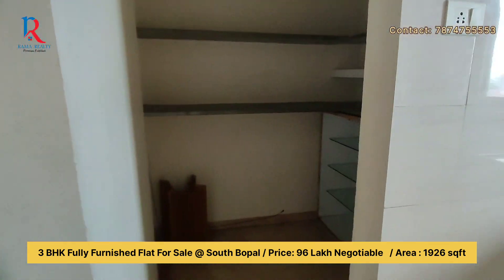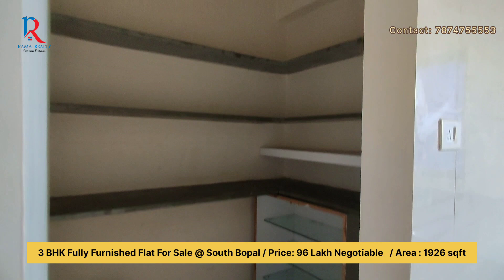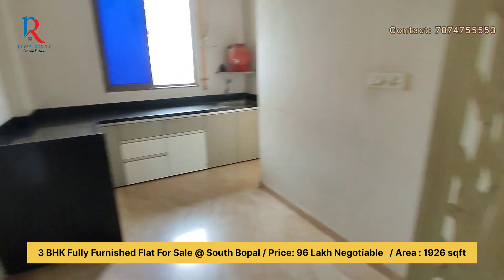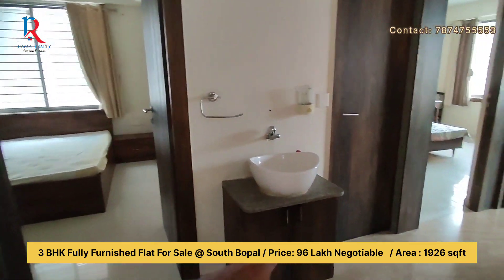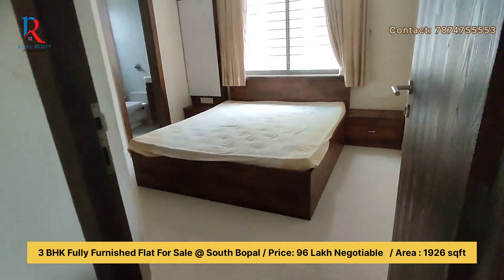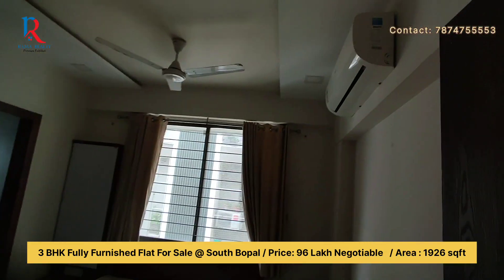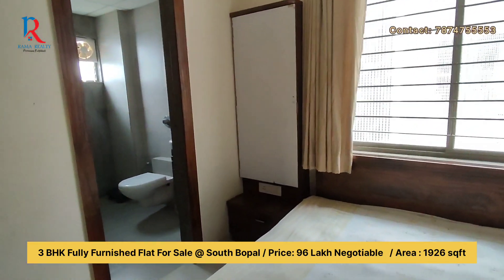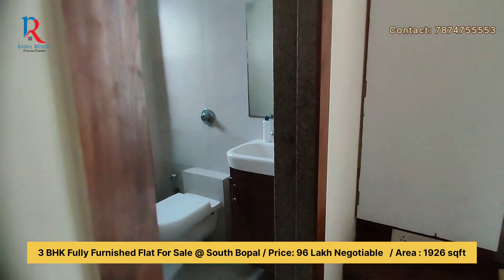This is a storeroom — you can use it for a freezer or refrigerator. Here is the wash basin, and you are now entering the master bedroom. The owner wants to sell with AC, curtains, slide fan, and double bed included.